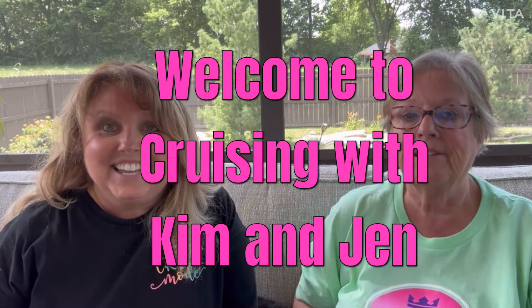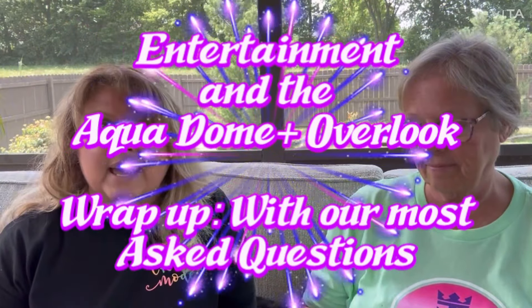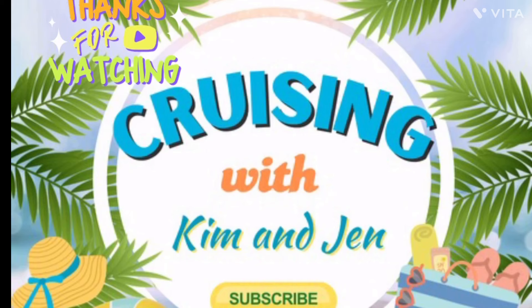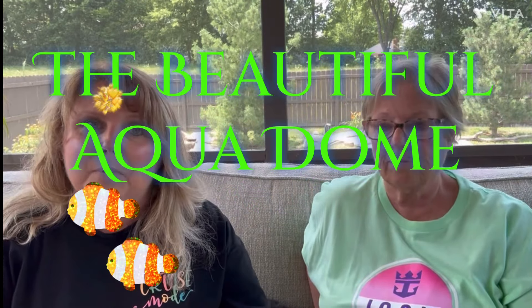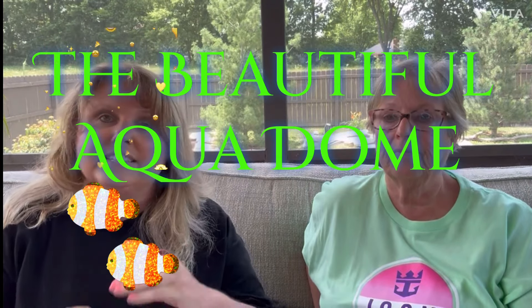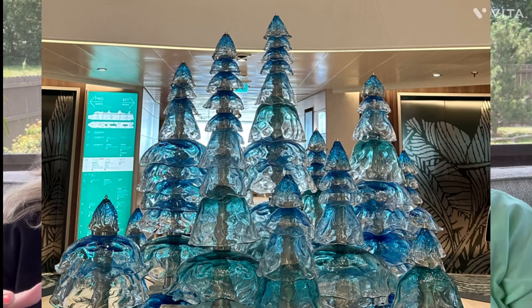Hi everyone, welcome to Cruising with Kim and Jen. Today we're going to be talking about the Icon of the Seas — the entertainment on Icon of the Seas, as well as the Overlook and the Aquadome.